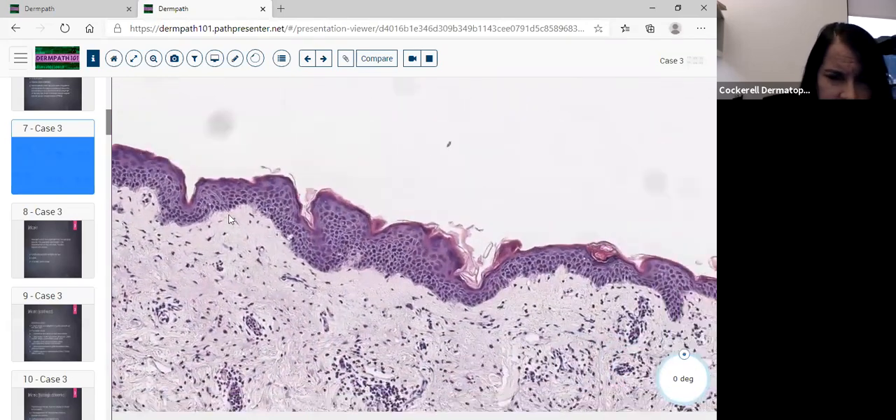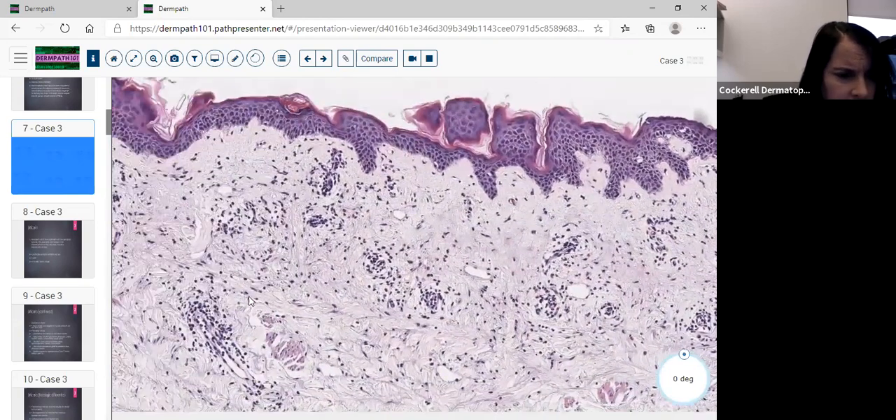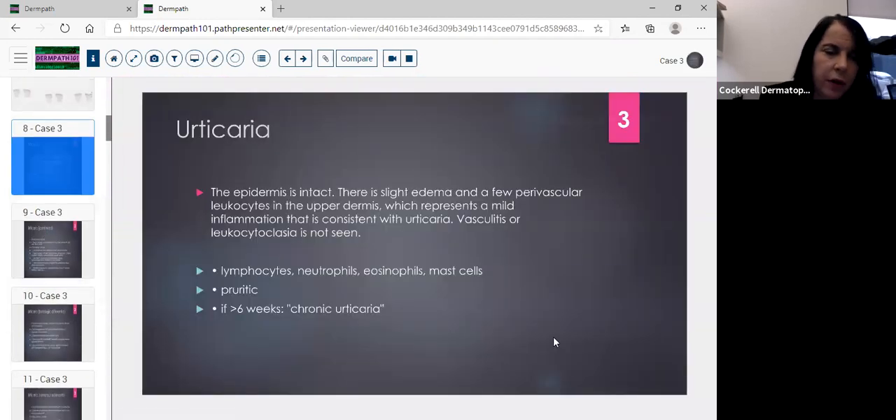The overlying epidermis is very much uninvolved — very slight spongiosis, and the keratin layer is intact with not much change and not much parakeratosis. This turned out to be urticaria. When looking at the slide you must check for vasculitis and survey the cell types: any neutrophils, how many eosinophils, any vasculitis? In urticaria the epidermis is typically intact, with slight edema and perivascular leukocytes. Vasculitis and leukocytoclasia are usually not seen; if present, think urticarial vasculitis. If greater than six weeks, think chronic urticaria clinically.